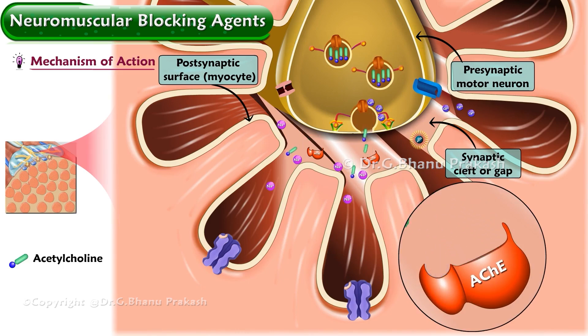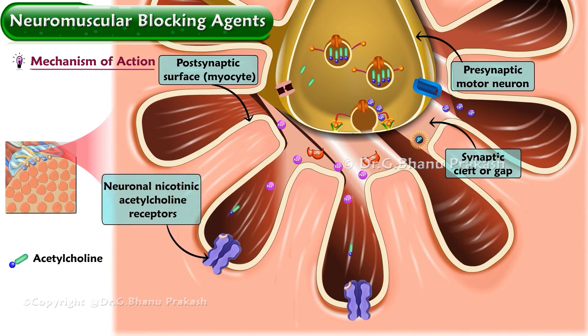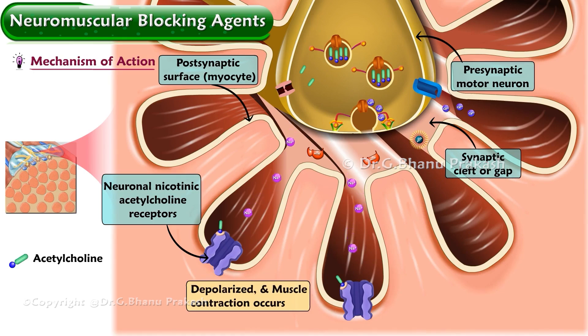This cleft is home to acetylcholinesterase, the enzyme that breaks down acetylcholine. Fifty percent of the released acetylcholine is cleaved by acetylcholinesterase, and the remaining molecules bind to postsynaptic neuronal nicotinic acetylcholine receptors on the motor end plate, causing ion channels to open. When enough channels are opened, the myocyte is depolarized and muscle contraction occurs. Acetylcholine remaining in the synapse is rapidly degraded by acetylcholinesterase and the muscle is allowed to repolarize.